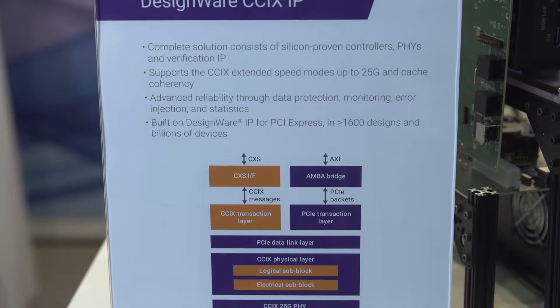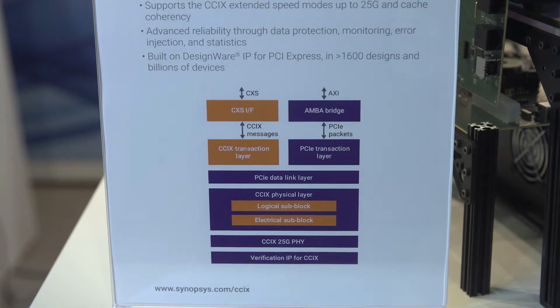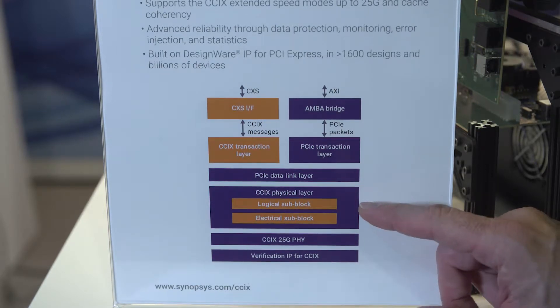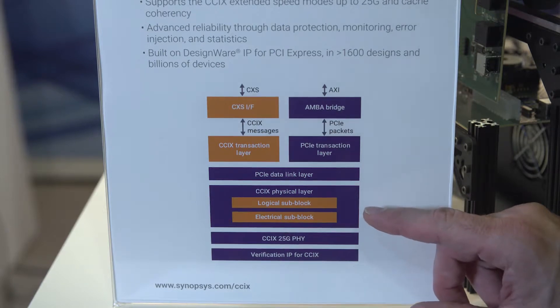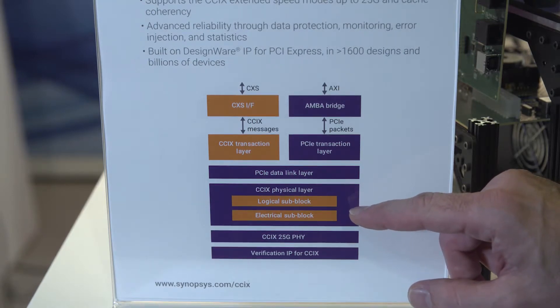One of the nice things about CCIX is it builds on the PCI Express architecture. To build a CCIX controller out of a PCI Express controller, we start with the CCIX physical layer. We build on top of that — you can see these purple blocks are existing PCI Express controller designs — and we had to make some slight changes at the logical sub-block electrical layer.